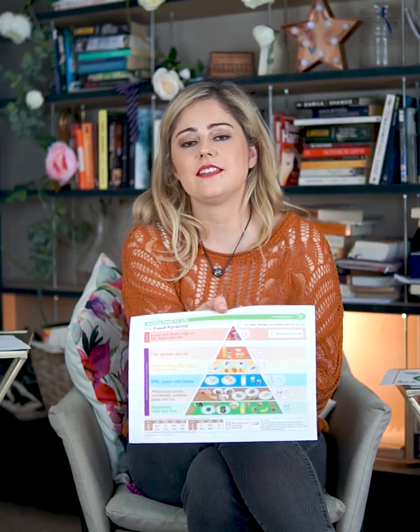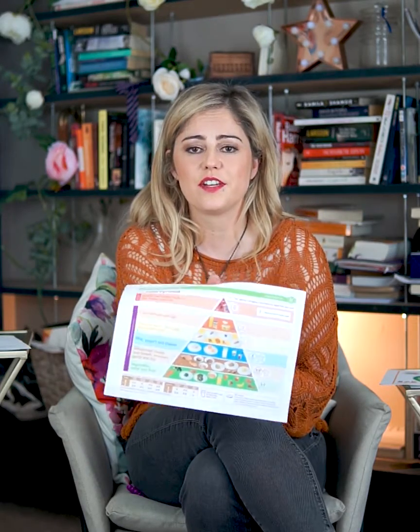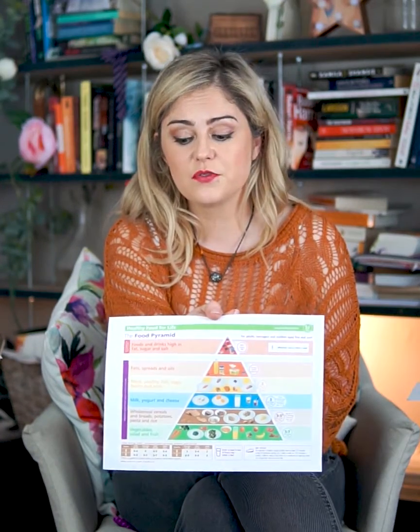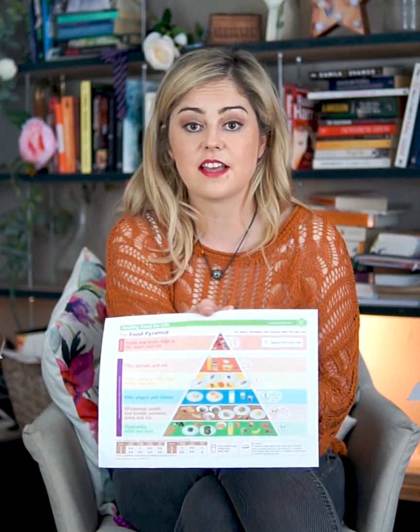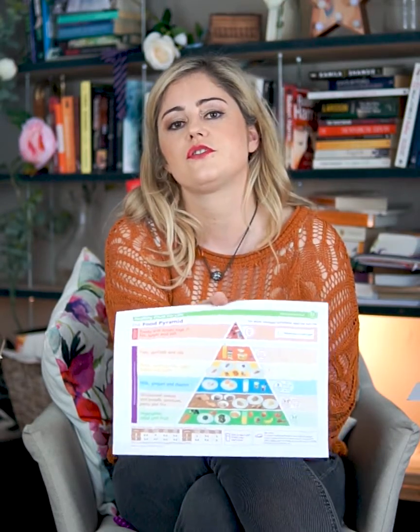The food pyramid is a visual guide to getting a healthy amount of vitamins, minerals and nutrients into your diet. It divides food into groups such as vegetables, salads and fruits, and encourages you to have a certain amount of portions of those a day.